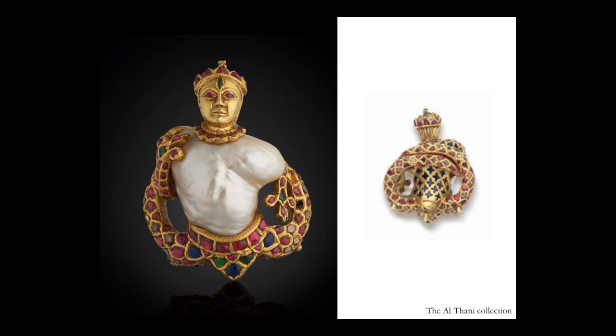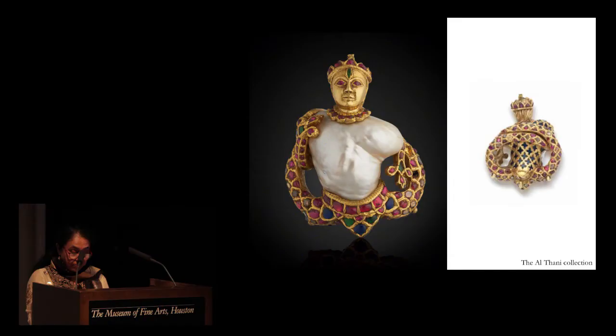Varaha Mihira, author of the Brihat Samhita — a 6th century gemology text — prized pearls above all gems. In verses extolling their beauty, he describes a pearl necklace of one thousand and eight strings used as an ornament for the gods, calling it Induchanda or 'moon's pleasure.' Pearls were born perfect — they were symbols of purity. The baroque pearl pendant on the screen is a jewel of great beauty from the Althani collection, dating to the late 16th century. It is crafted in the form of a composite figure — the upper body human and the lower body with two long intertwining tails of gold set with rubies, diamonds, emeralds and blue glass.